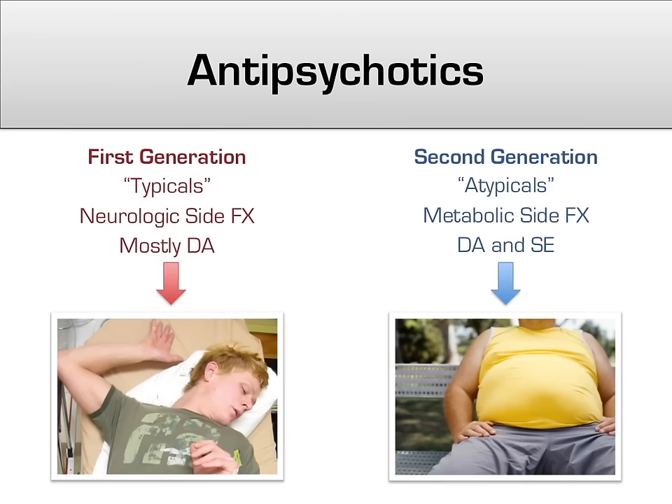Broadly speaking, typical antipsychotics work harder at blocking the dopamine receptor, but because of this they can result in more motor and neurologic side effects. Conversely, atypicals have less affinity for the dopamine receptors, but can cause serious metabolic issues, including obesity, diabetes, and hyperlipidemia.